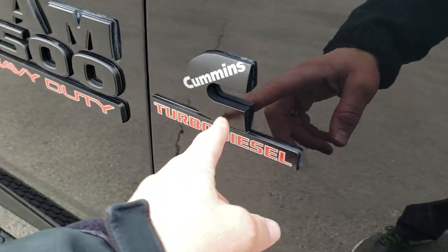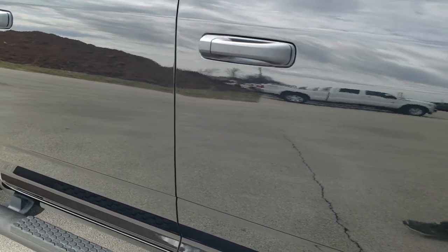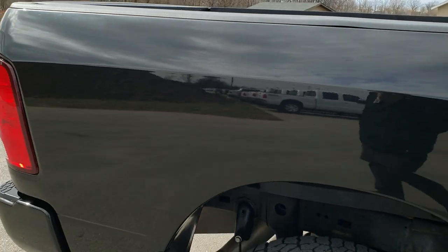Note that you also get the blacked-out Cummins and Ram 2500 logo, part of this Bighorn Black Package. As you go down this side of the truck, you can see just how clean that body is, how reflective and mirror-like that paint is.